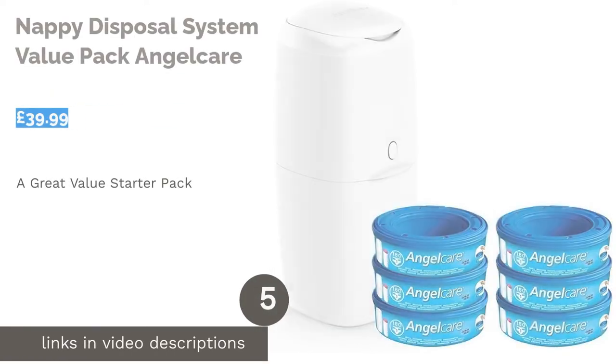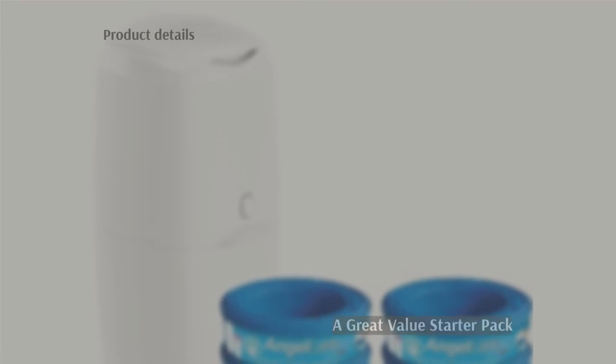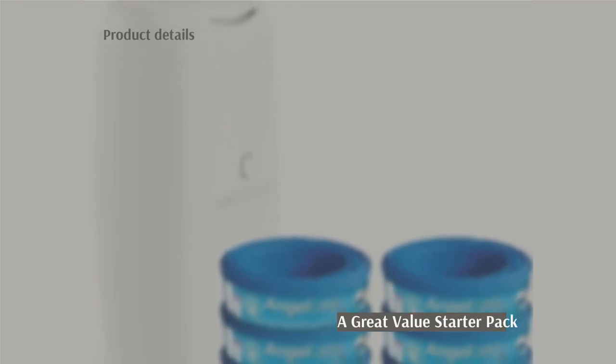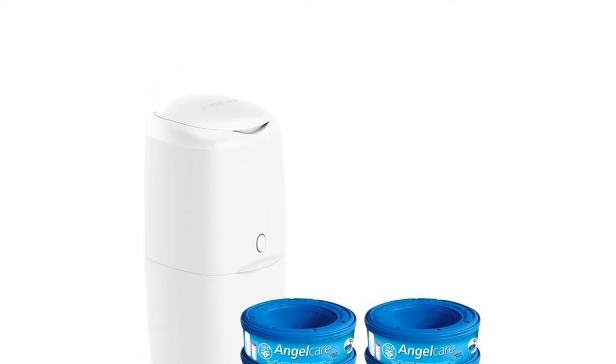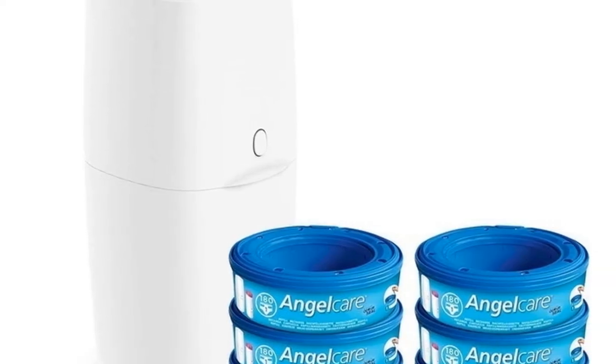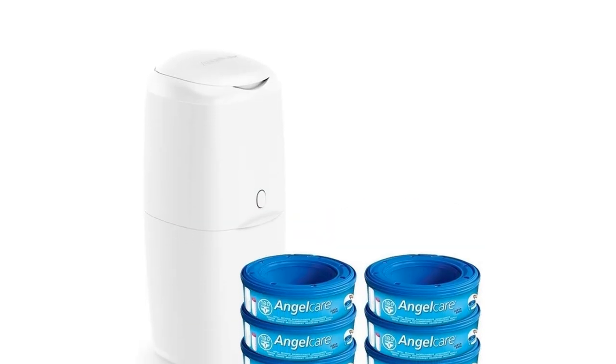The next product is the Nappy Disposal System Value Pack by Angel Care. This value pack includes six cartridges of their odor seal liners, as well as the nappy bin. These individual-use liners totally encase the used nappy to keep your baby's nursery smelling fresh and clean. To use, you simply open the lid and push the nappy through the clamp system to lock the smell inside the multi-layer bag.